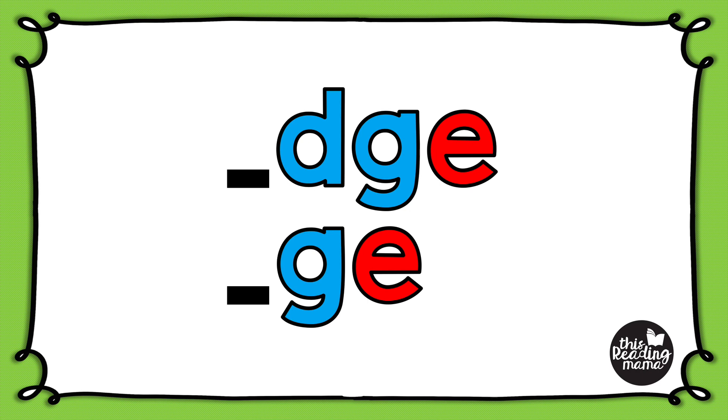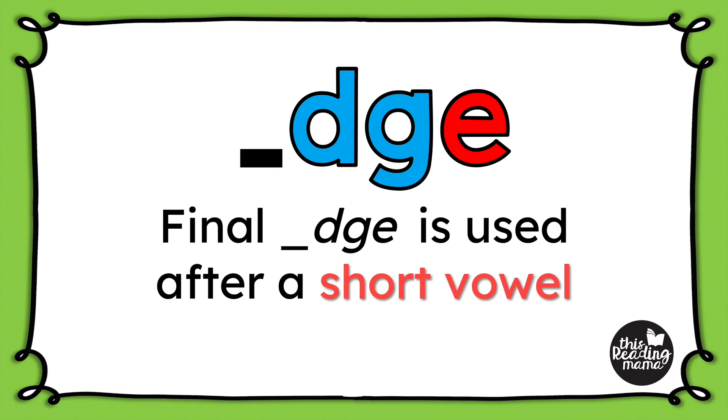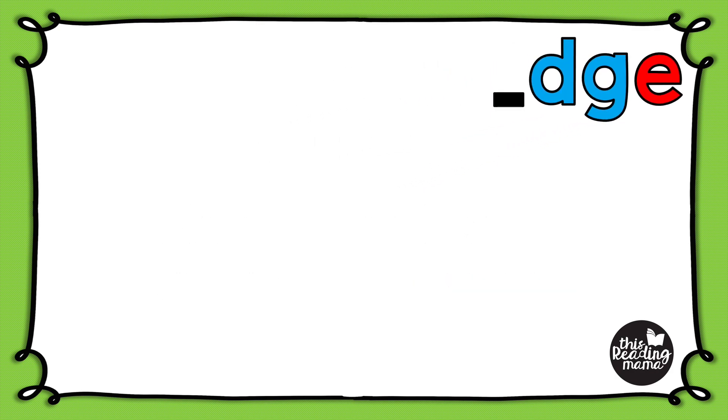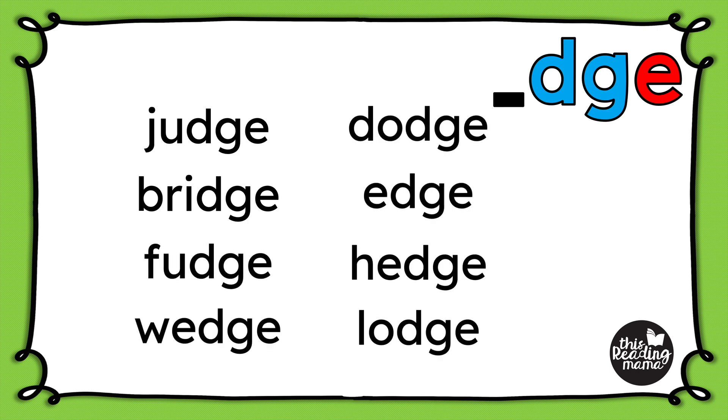But how does a learner know which way to spell that final sound? Well, spellings in English aren't as random as one might think, so there are some generalizations that govern how this final sound is spelled. Final D-G-E is generally used after a single short vowel. Let me show you what that looks like with a few words. Notice that all of these words have a single short vowel in them, and when this happens, D-G-E is our final spelling.